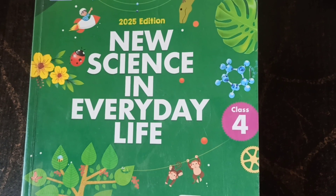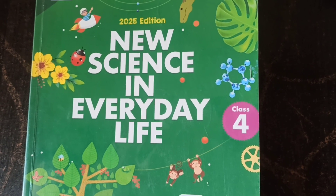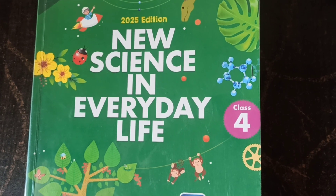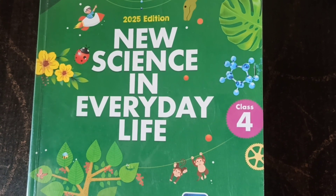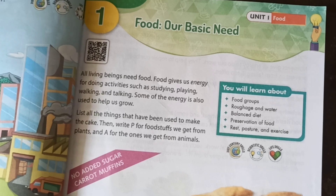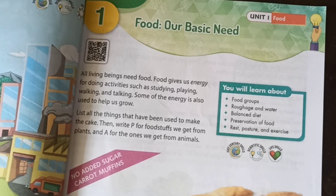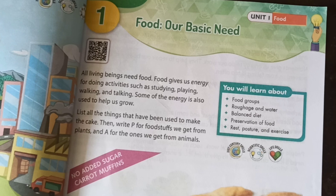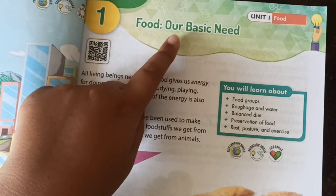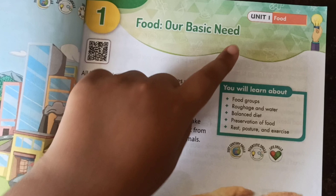Hello friends, welcome to Savita Ford Academy. This is our science lecture — new science in everyday life. Today we are going to learn the first chapter on food and basic nutrition.